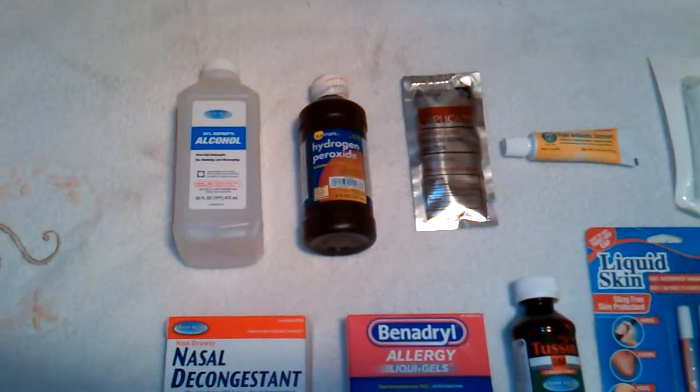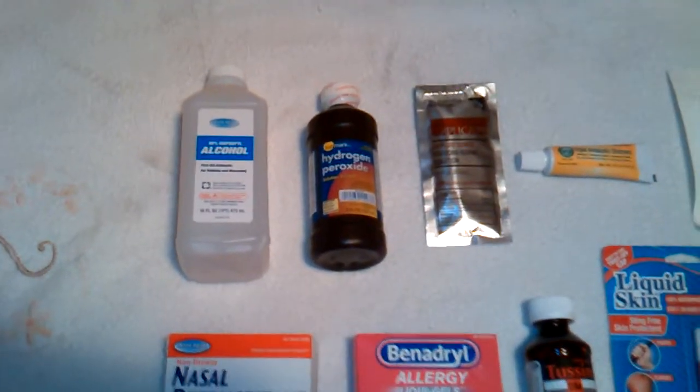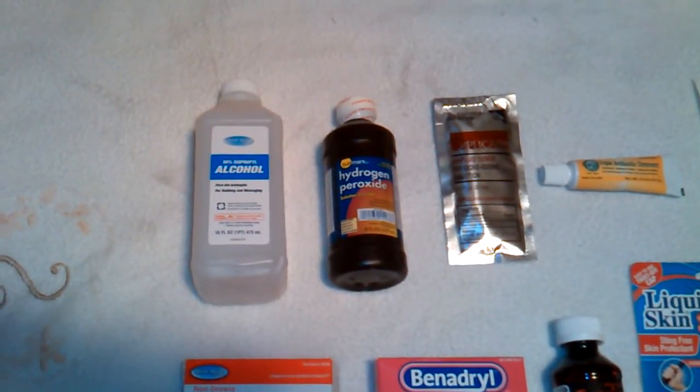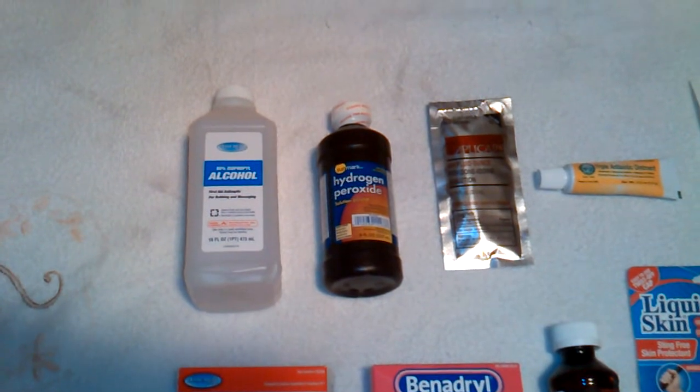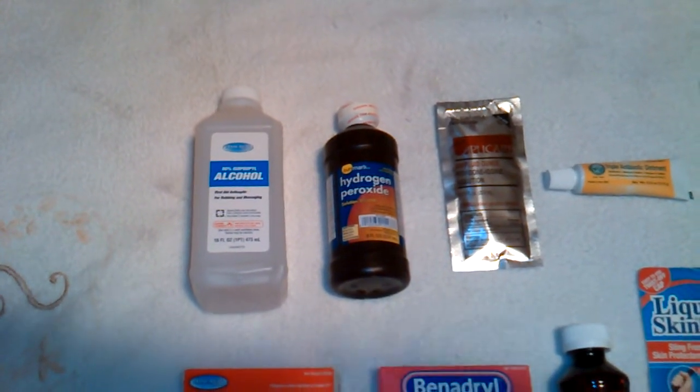How are you doing everyone? Kenny the Heat here. A quick video on just some basic medical supplies you should have in your home prior to any storm, any disasters out there that might happen.